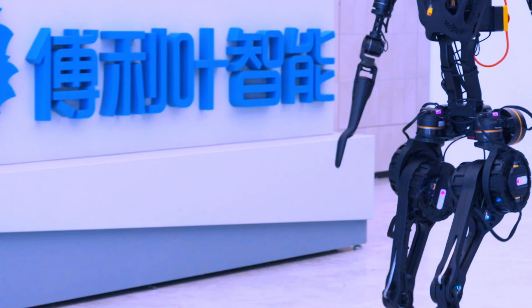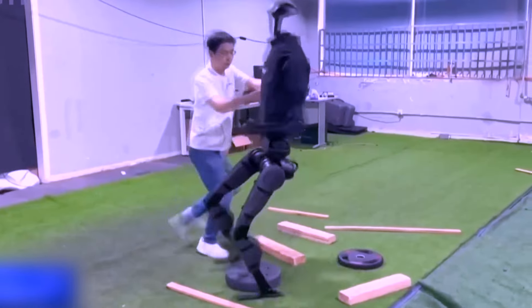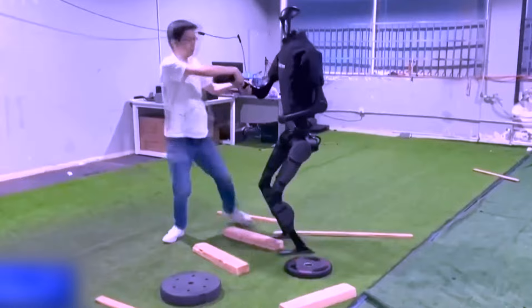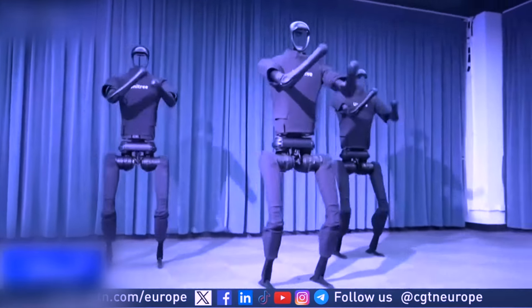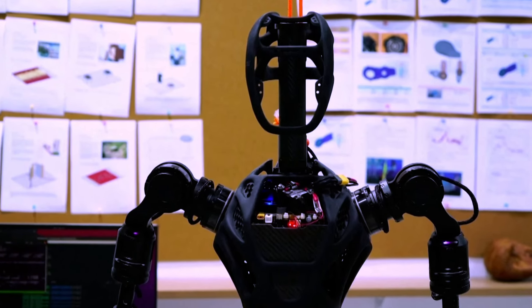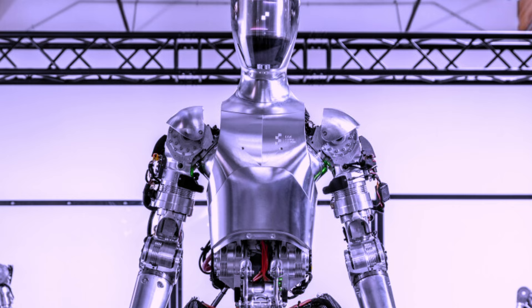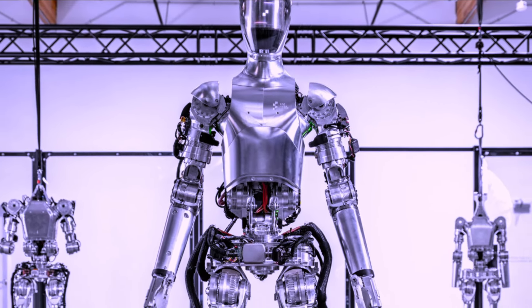Tong Yu is an advanced humanoid robot that has revolutionized the field of robotics with cutting-edge technology and remarkable capabilities. Its sleek design and impressive functionalities push the boundaries of humanoid technology. Tong Yu represents the future of human-robot interactions and showcases the immense potential for further advancements in this field.